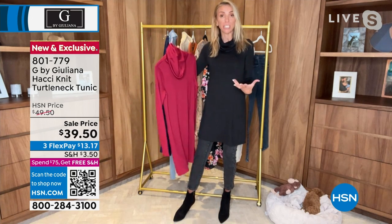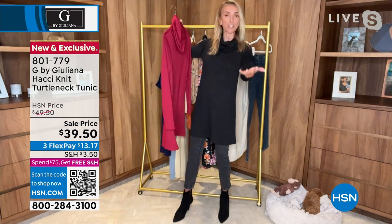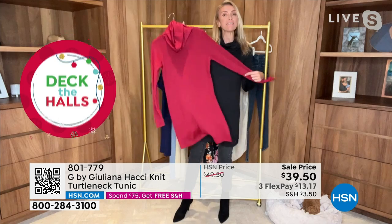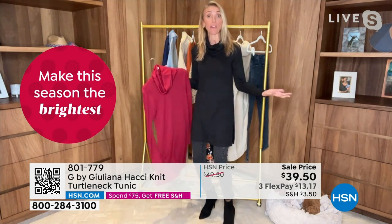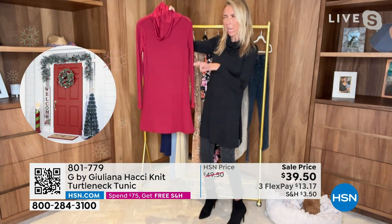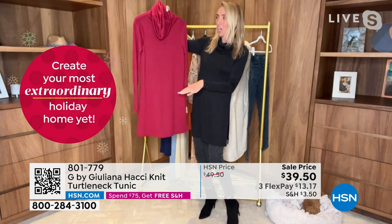Maybe you have a lot of bulkier sweaters for winter — what's great about this is it really fills the void for a more lightweight sweater. When you get to where you're going — a friend's house or a restaurant — you're not hot in a big thick sweater. You have a nice lighter-weight sweater that still feels like a holiday or winter sweater. It's gorgeous. I love the length — 33 and a half inches — a nice longer length you can wear with a legging, a jegging, or a high boot.